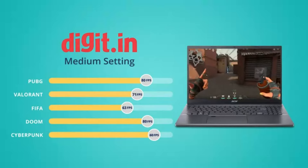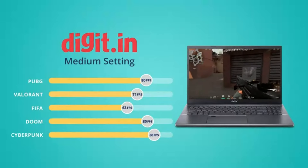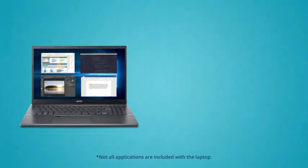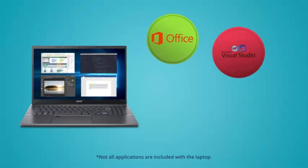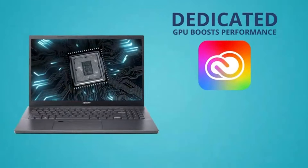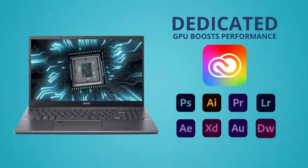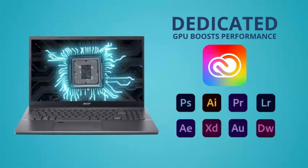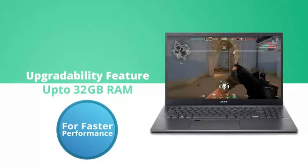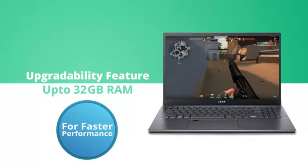Whether you're tackling assignments or exploring new interests, this laptop has the performance and features to support your academic journey. The Aspire 5's stunning Full HD display provides crisp visuals and vibrant colors, making it ideal for multimedia consumption and creative work. Plus, with Acer Blue Light Shield technology, it helps reduce eye strain during extended usage sessions, keeping you comfortable and focused.